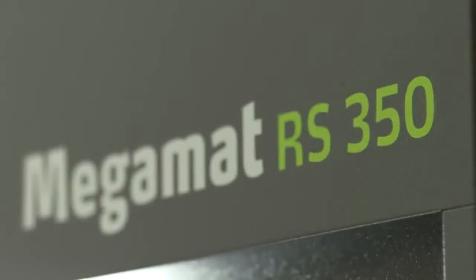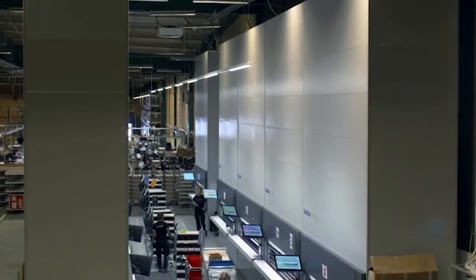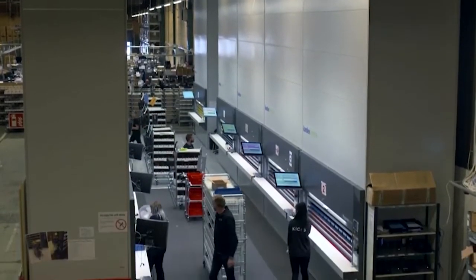Here at Kicks we started with the delivery of 6 MegaMatt RS units and the base package we had there for PPG. We have extended it now with 4 other units, so we in total have 10, and we store approximately 25,000 locations for 16,000 different products.